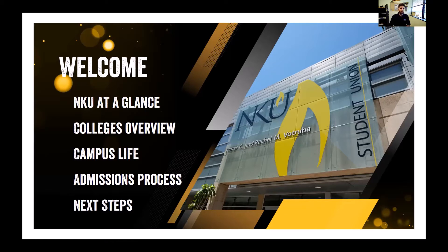The presentation today will look something like this on your screen. We'll take a look at NKU at a glance, all of our colleges here at the university, campus life, our admissions process, and then the next steps for you as you're starting on your college exploration journey.